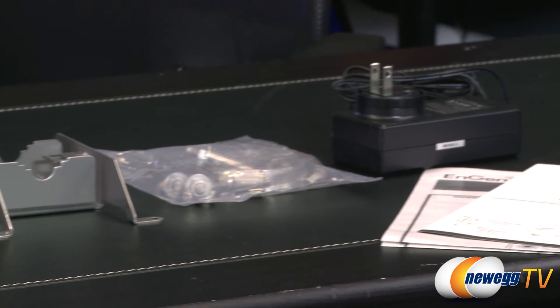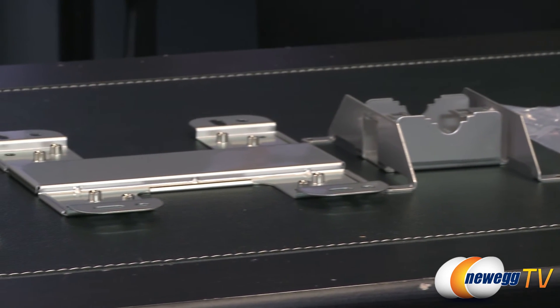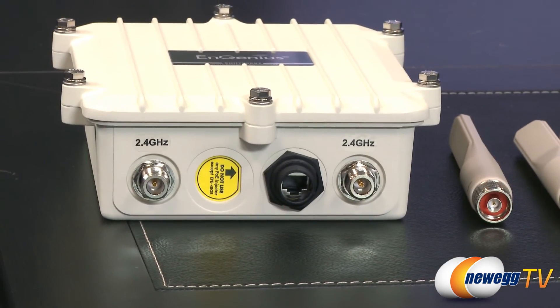Designed to withstand extremely harsh environmental conditions. With state-of-the-art authentication standards including WPA, WPA2, and IEEE 802.1X RADIUS, the ENH 700 EXT keeps your network secure from unauthorized users.